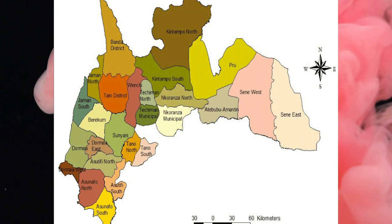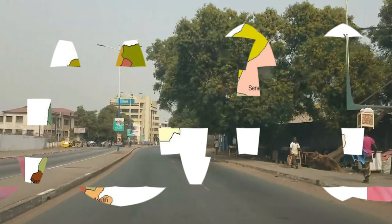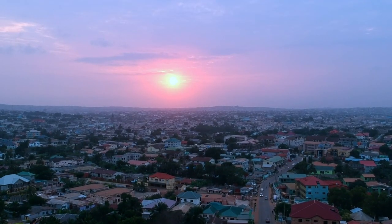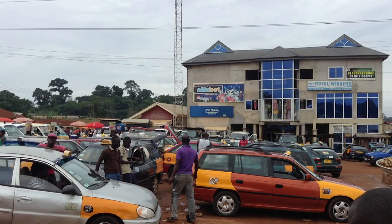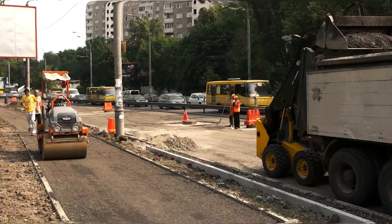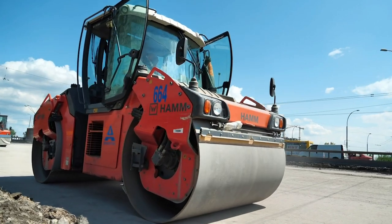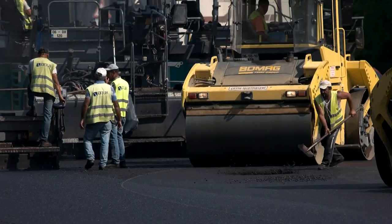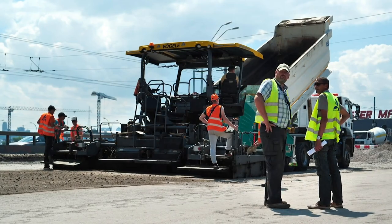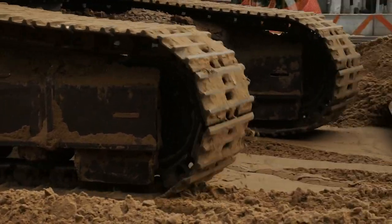Ahafo Region. The capital of this region is Goaso. The Ahafo Region is divided into six districts, and is bordered on the north by the Bono Region, the east by the Ashanti Region, the west by the Bono Region, and the south by the Western North Region. As this is one of the newly created zones, progress is slow. The development of a three-kilometer dual carriageway road is the principal undertaking here. The project runs the length of the hospital road, from the regional capital's single roundabout to the main road leading to MIM, a town famed for its timber processing industry. The contractor has been on and off the site for nearly five years, with only approximately 30% of the work completed.